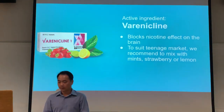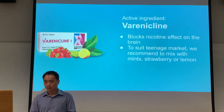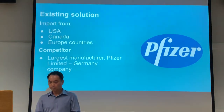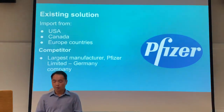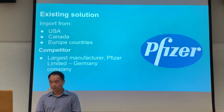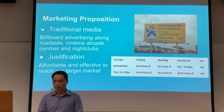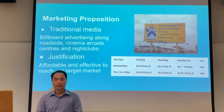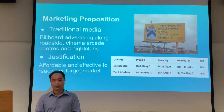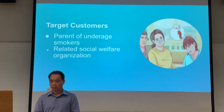The active ingredient is known as varenicline, and the purpose of this medicine is to block the nicotine effect on the brain. To suit the teenage market, we recommend mixing this medicine with mint, strawberry, or lemon flavoring. Existing suppliers in India are importing this medicine from the USA, Canada, and European countries. Based on our research, the largest competitor manufacturer is Pfizer Limited. Our marketing proposition uses traditional media methods — billboard advertising along roadsides, cinema, arcade centers, and nightclubs — which are affordable and effective in reaching our target market. Our target customers are parents of underage smokers, underage smokers themselves, and companies related to social welfare organizations.